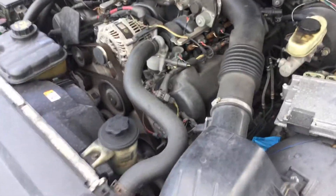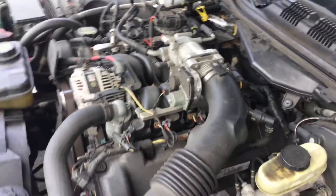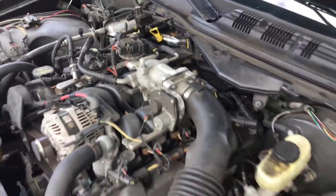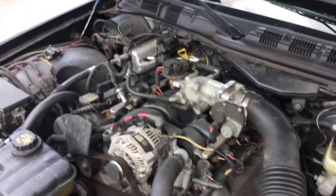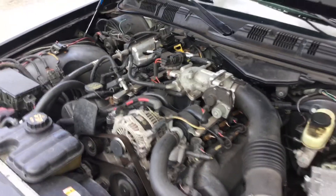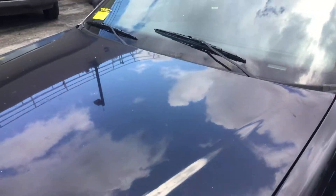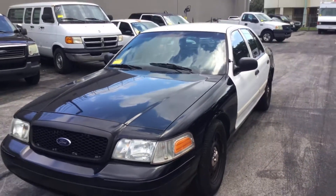It idles smooth, revs up nice, and the automatic transmission engages. The AC blows cold, but it's only blowing out of the defrost vent on top of the dashboard. It may have a vacuum leak or one of the vent doors not opening inside the AC system, because it's only blowing out of the defrost. But it is blowing cold.